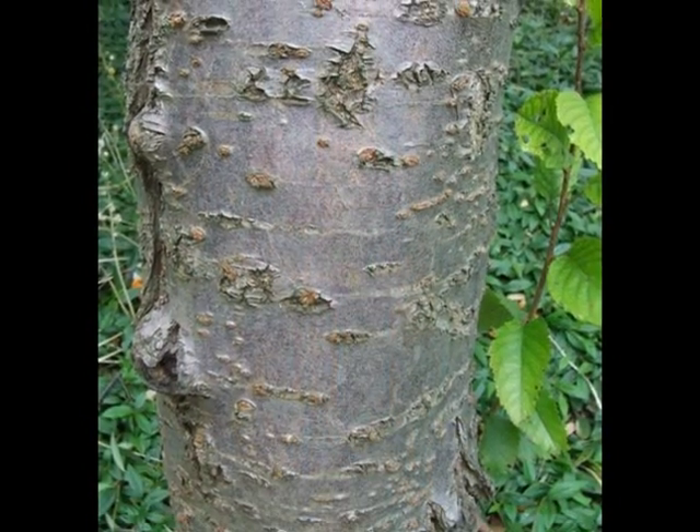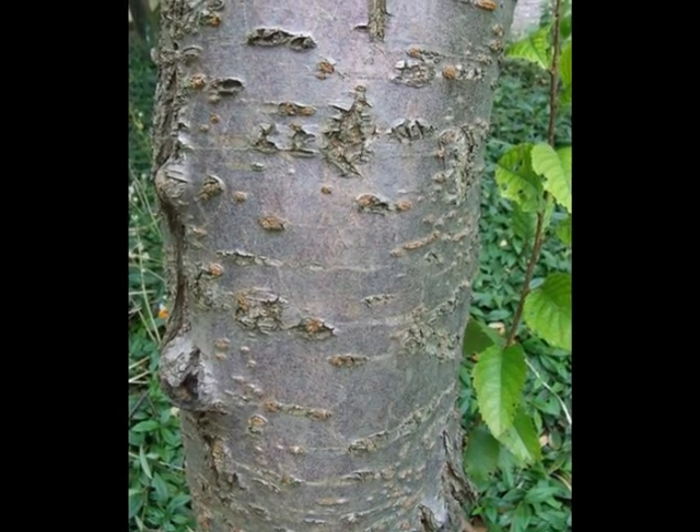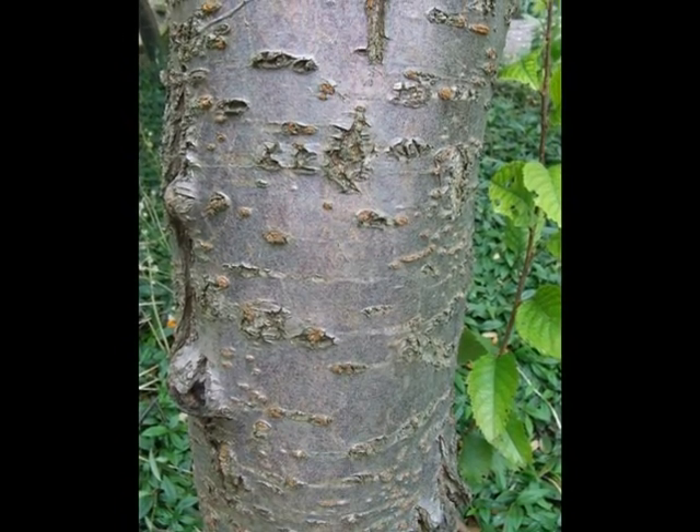The bark is typically a pale grey towards maroon, with raised lenticels not being particularly prominent.